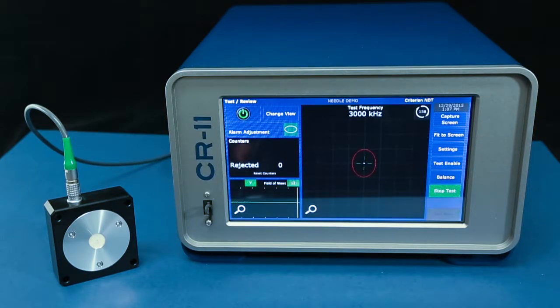Hello, this is Carl from Criterion NDT. Today I want to demonstrate crack testing on hypodermic needle tubing.